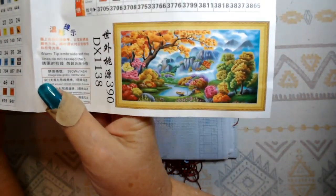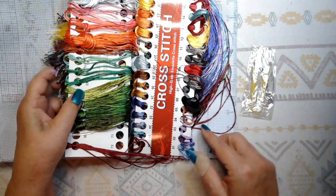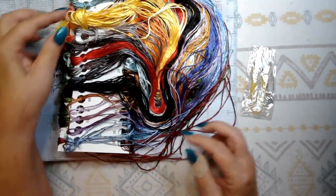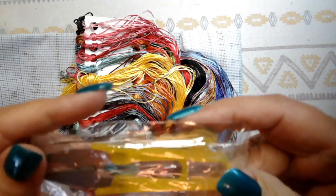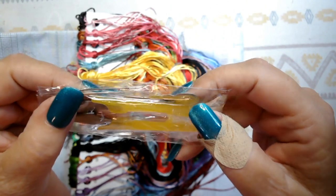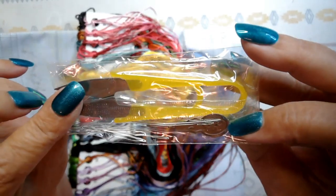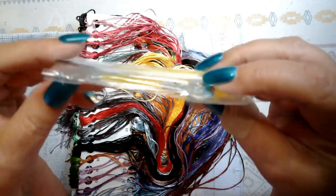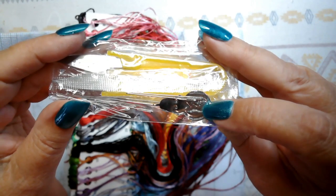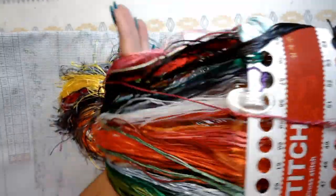Just beautiful, absolutely beautiful. Let's take a look at the kit — oh my goodness, look at these colors, that just jumps right out at you! In the tool kit we have a pair of snips — I love it when they give you those — two needles, a threader, and a pair of snips. I'll take a pair of snips over one of those adjustable thimbles any day of the week. I like these little threaders — they remind me of when my grandma used to sew, she always had one of these little threaders. It's a nice little tool kit.